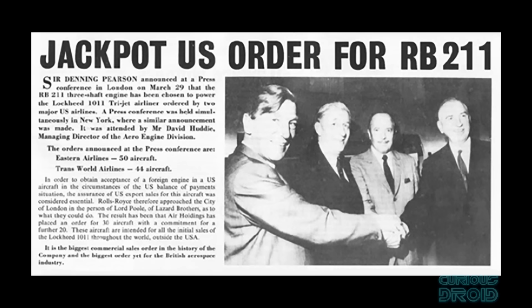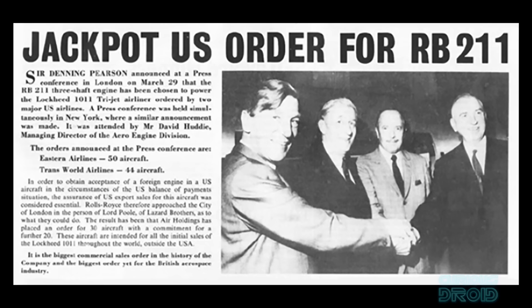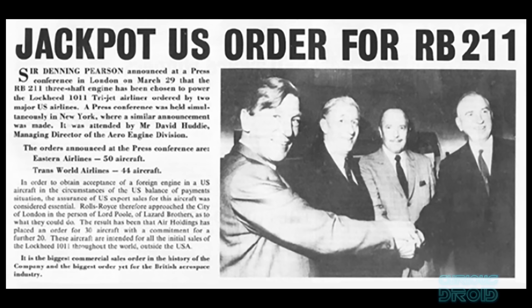Lockheed could see that the RB211 was a superior engine and gave them the edge over the very similar Douglas DC-10. In 1968, Rolls agreed on a performance guarantee with Lockheed that the new engine would be delivered by September 1971 and would produce a stated 42,000 pounds of thrust, even though the engine only existed on paper and they knew the issues around launching a new engine with untried technology.